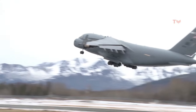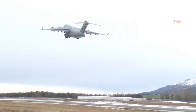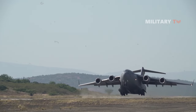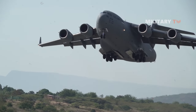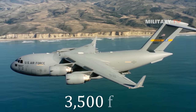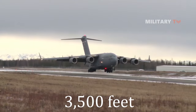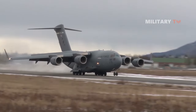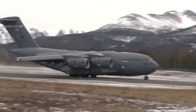The inherent flexibility and performance of the C-17 improved the ability of the total airlift system to fulfill the worldwide air mobility requirements of the United States. The Globemaster III was designed to land on runways as short as 3,500 feet and as narrow as 90 feet. With engine thrust reversers, the C-17 can back up and turn around on very small runways and forward operating bases.